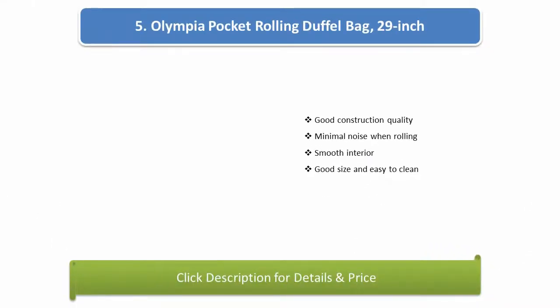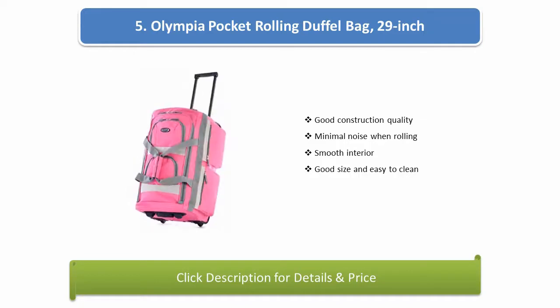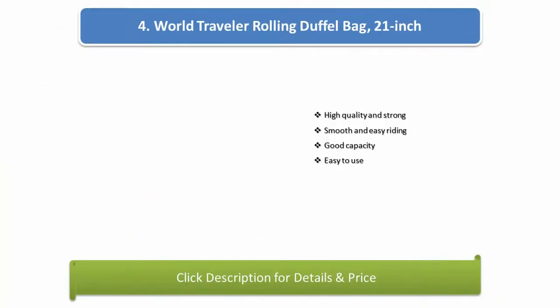Number 5: Olympia Pocket Rolling Duffel Bag, 29 inch. Good construction quality, minimal noise when rolling, smooth interior, good size, and easy to clean.